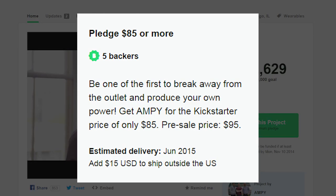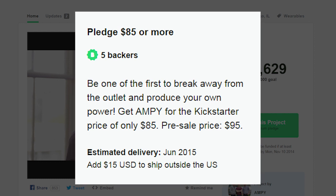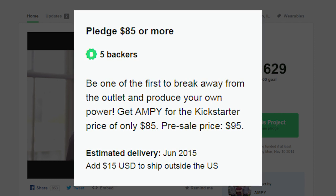Ampi isn't cheap — it'll cost you $85 to own one of the first editions when they ship in June of 2015. But we'll leave it to you guys to determine if it's worth the price or not.